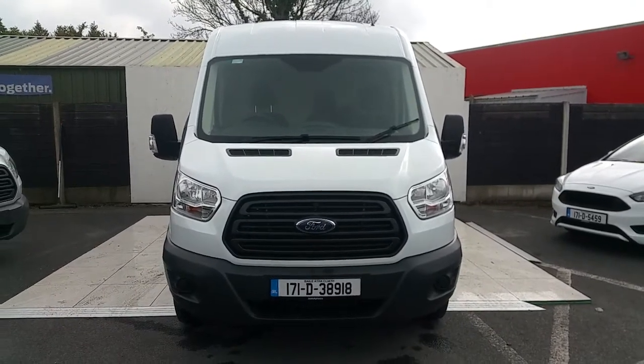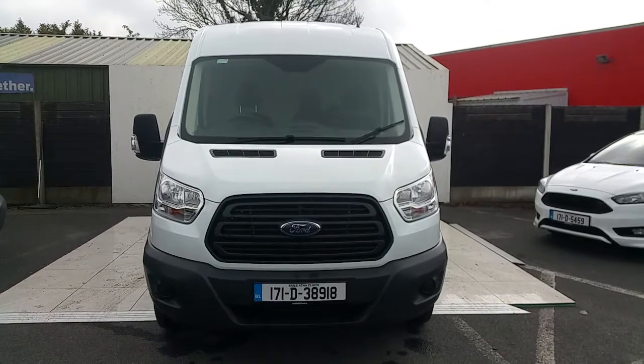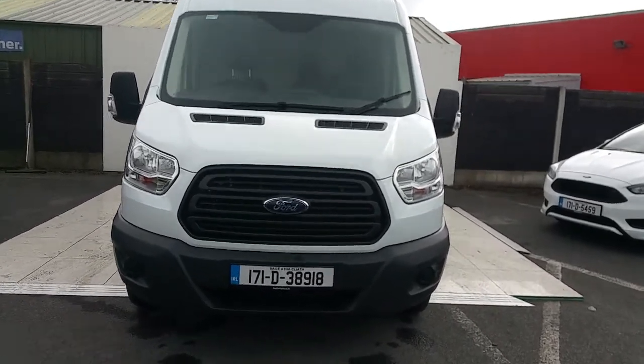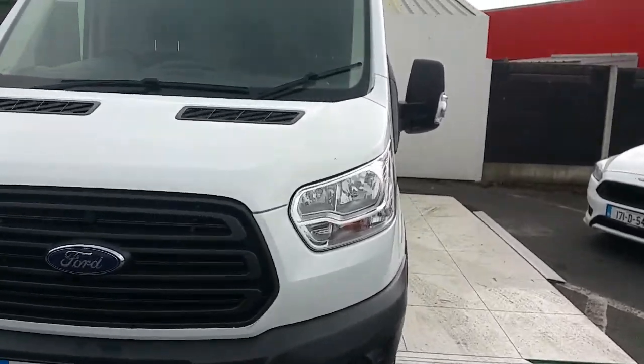Hello and welcome to Joe Duffy Ford. Right here we have a 171 Ford Transit 350 long wheelbase. This is the base model and has features such as daylight running headlamps,